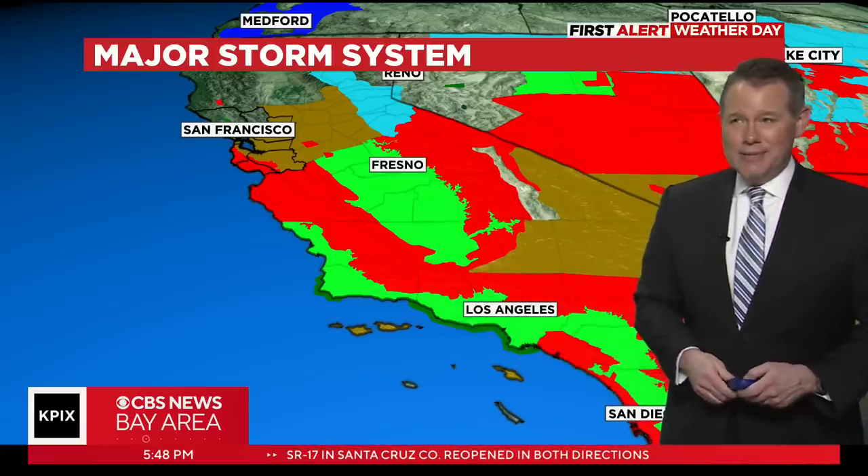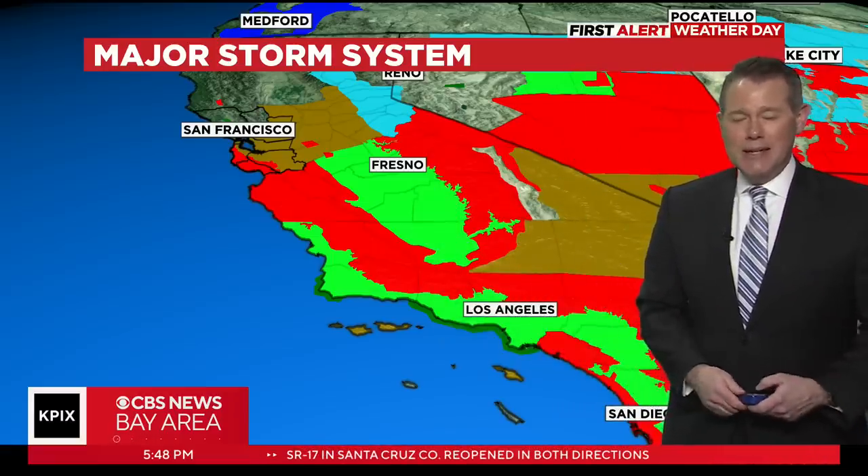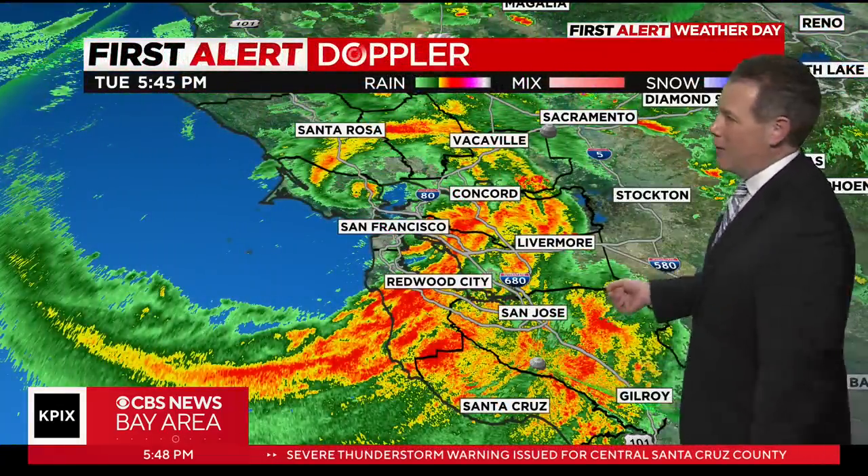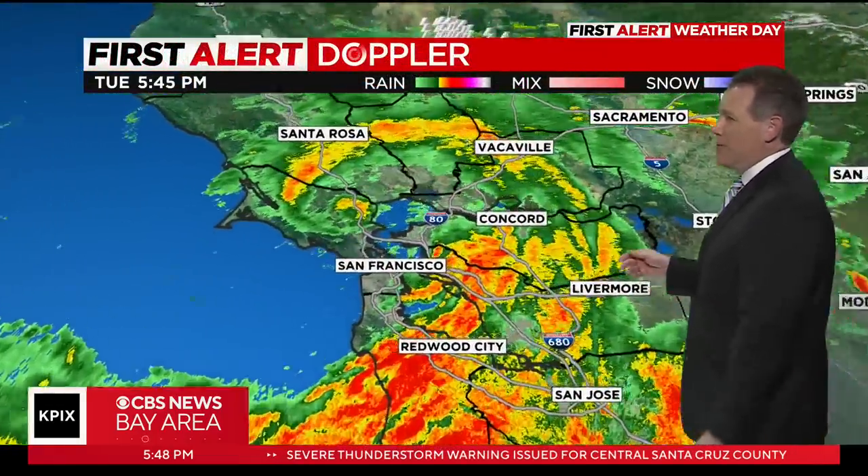This is just another in a parade of storm systems that has led to a remarkable winter and now early spring. The first full day of spring is bringing this mess to the Bay Area. Let's zoom in for a closer look at where the heaviest rain is falling.